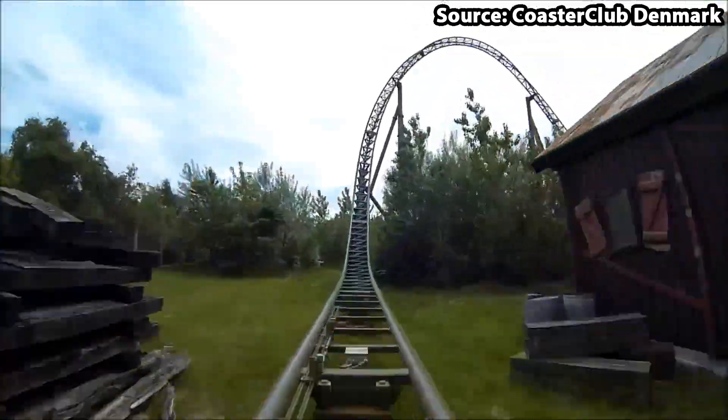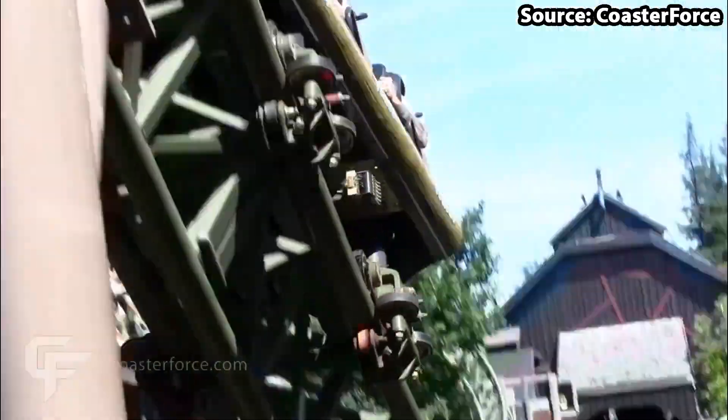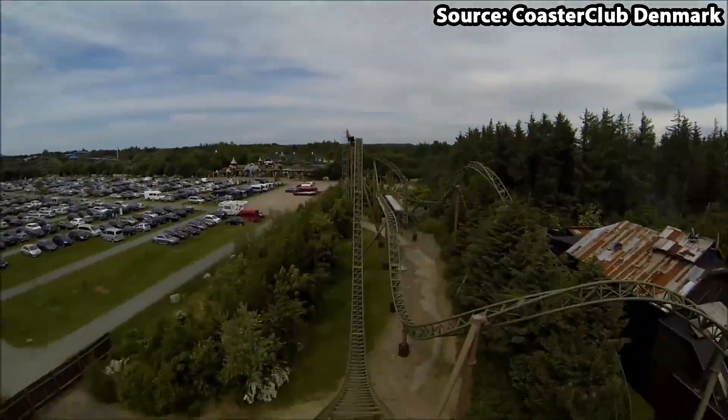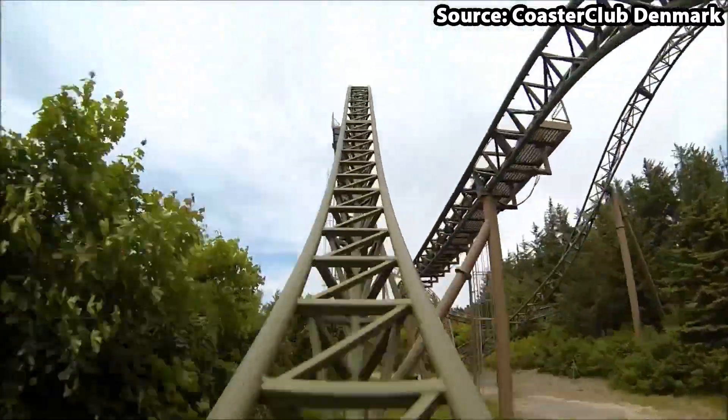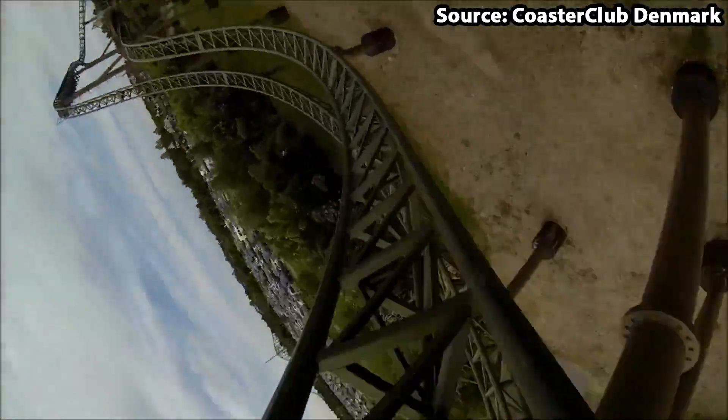First of all, speed — in which you will go from 0 to 80 km per hour in less than 2 seconds — followed by a completely crazy set of airtime hills, and then moving onwards, followed by a 0-G roll and a corkscrew on the loop section.